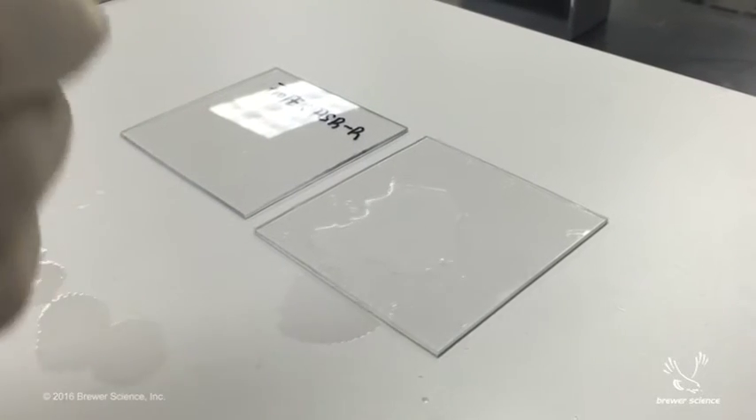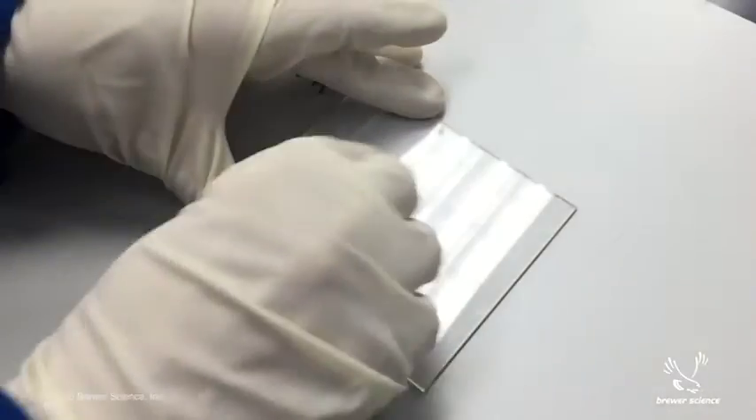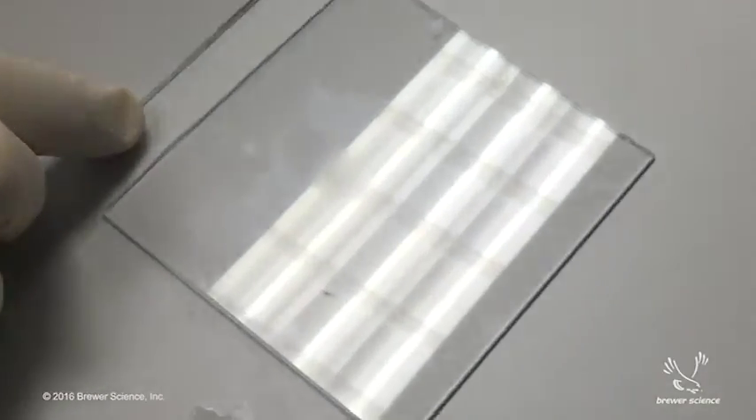This coating is also chemically resistant, and there is no decrease in gloss when treated with common organic solvents such as acetone or isopropanol.